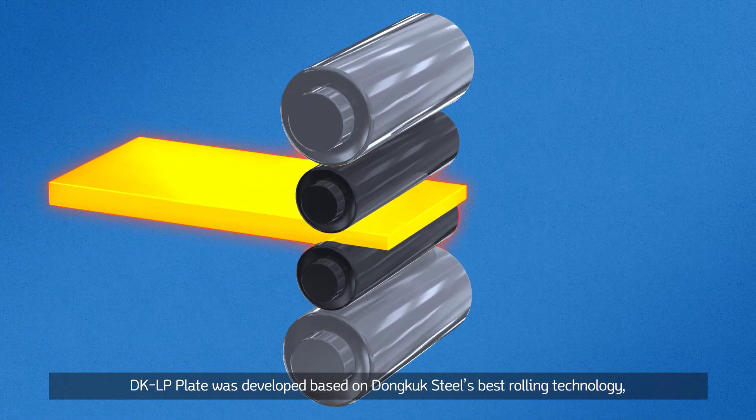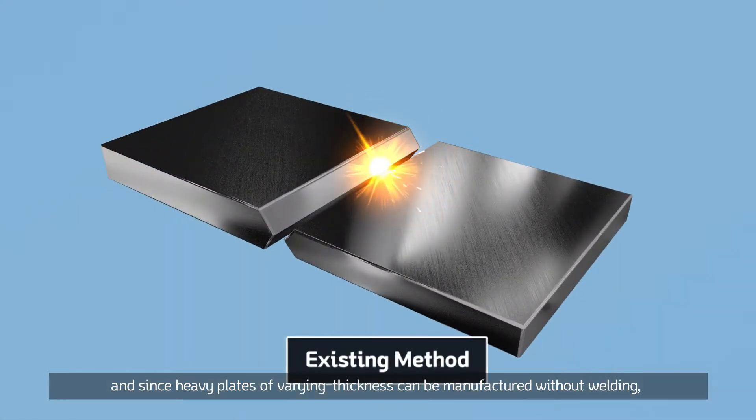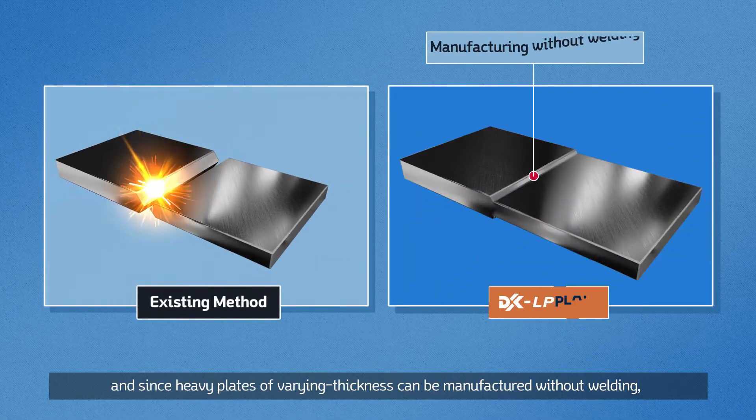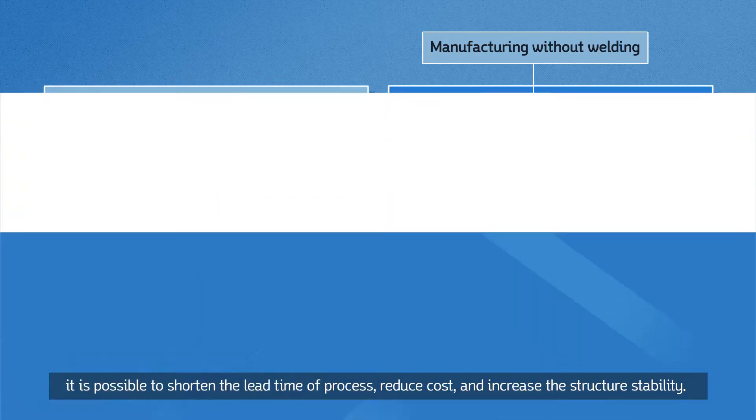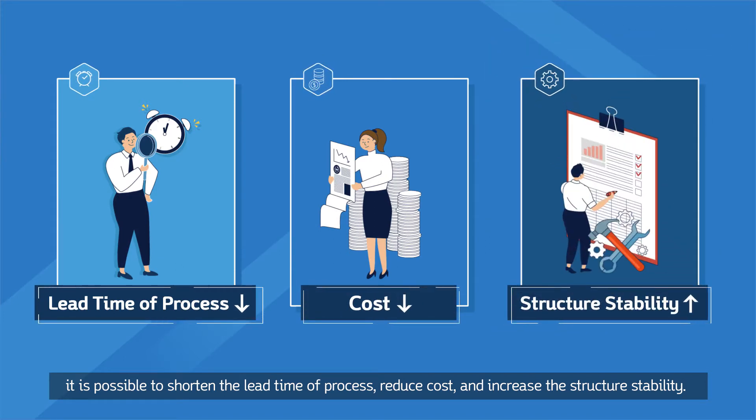DKLP plate was developed based on Dongook Steel's best rolling technology, and since heavy plates of varying thickness can be manufactured without welding, it is possible to shorten the lead time of process, reduce cost and increase the structure stability.